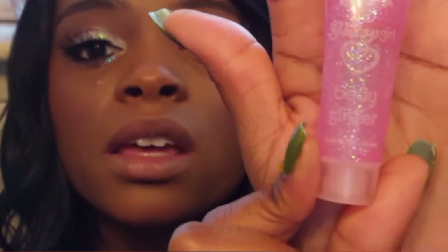Moving on to glitter — I'm just using a Glitzy Girl body glitter. It's really pretty. Since I have to coat this on and it takes a while to dry, I'm going to apply my glitter, my liner, and my lashes and I'll be right back.